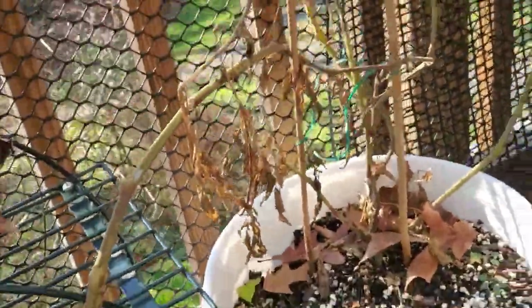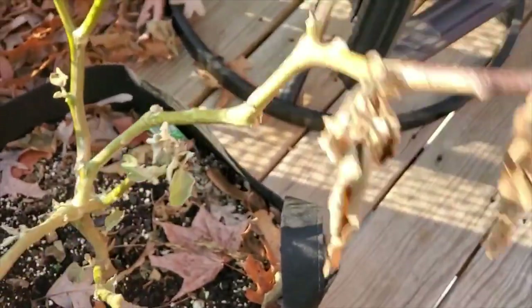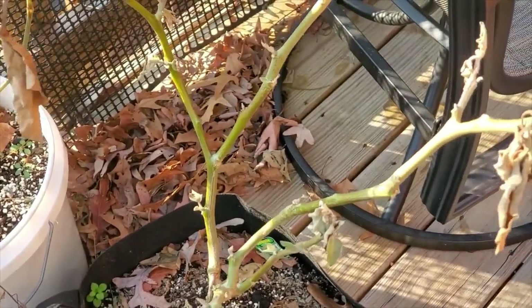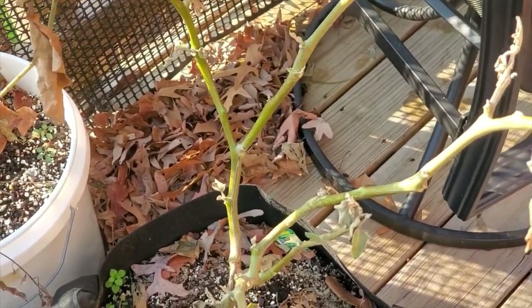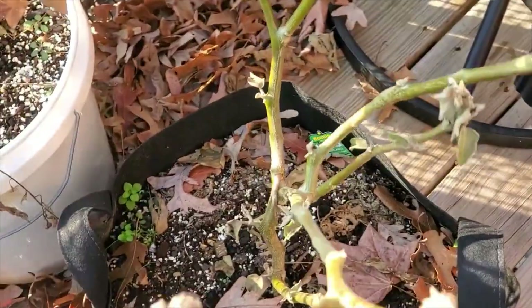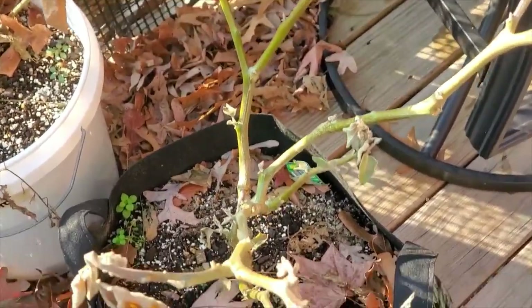This is another tomato that I was going to bring inside — it succumbed to the cold. And this is an eggplant — the stem still looks alive. I was going to bring it in; I might still trim it back and bring it in to see what happens.